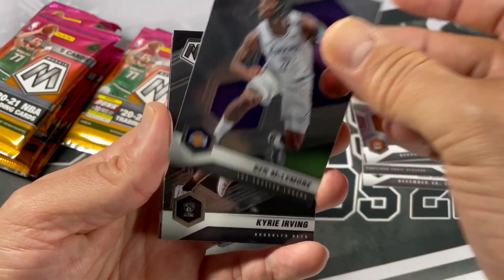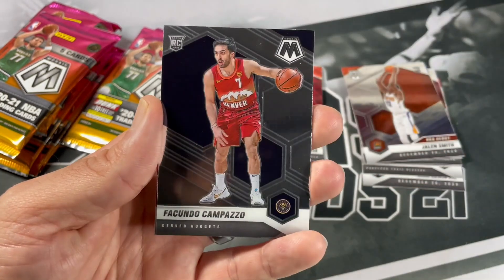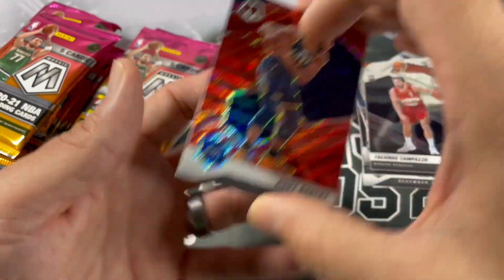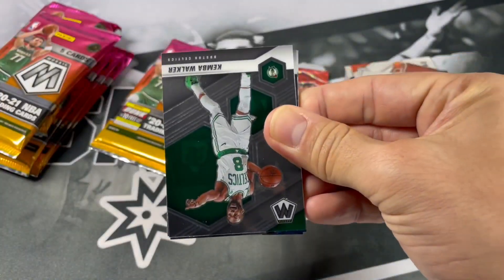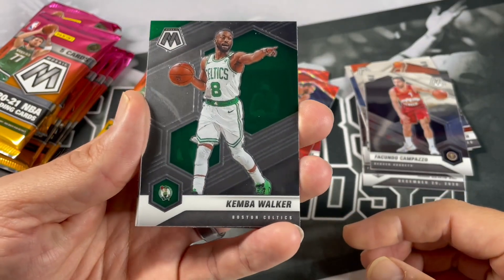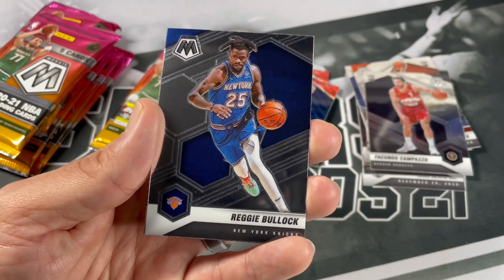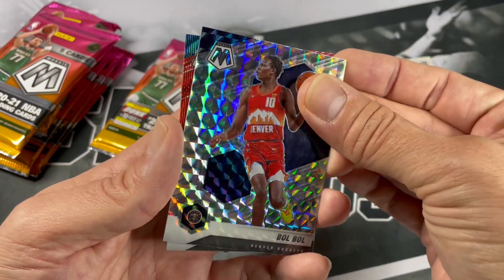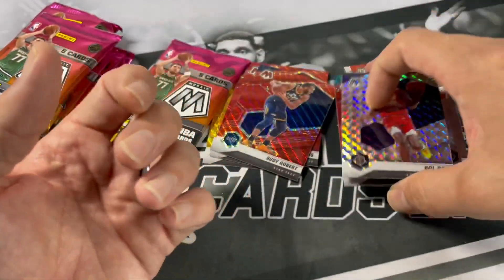Ben McLemore, Kyrie Irving, Drew Holiday, Facundo Compasso, Rudy Gobert — I don't think we would get a red or gold in every single pack, but I guess we do! I'm not complaining, definitely surprised. Kemba Walker, Shake Milton, Reggie Bullock, Bobo Mosaic, and Devonte Graham — I'll throw those in the notable stack.